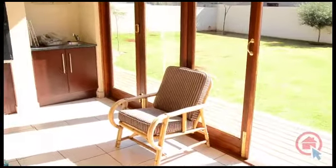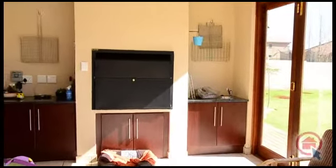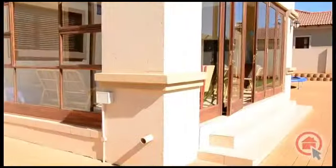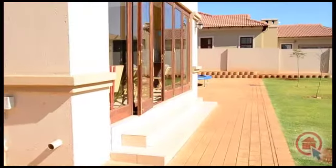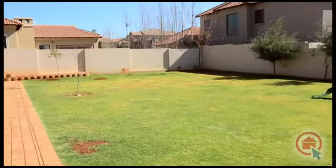Outside there is an enclosed patio with a built-in braai, leading out into the beautifully manicured garden.